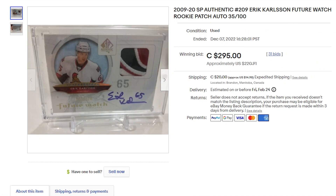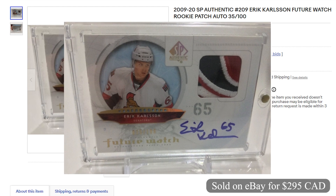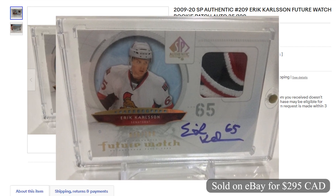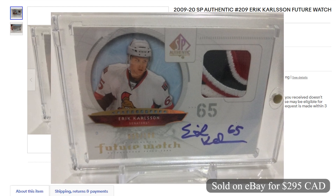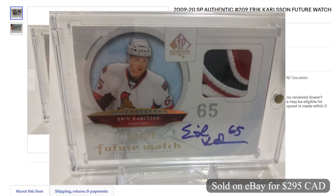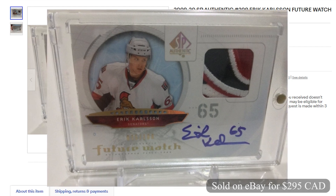Coming in at number 10 and selling for $295 Canadian on eBay, it's a 2009-10 Erik Carlson SP Authentic Future Watch RPA with a pretty nice looking patch. This is a raw card numbered 35 out of 100. This sold on December 7th with 31 bids.